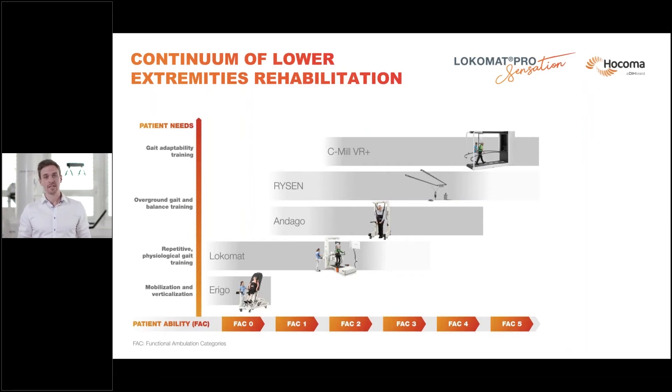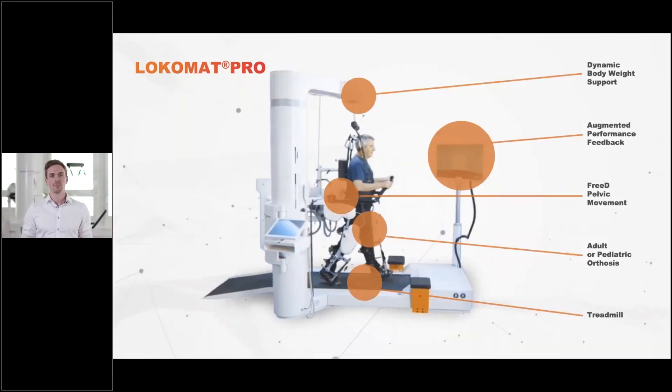If the patient is ready, we can start overground training and task-specific movement training with the Andago. Afterwards, if we want to carry on with virtual or augmented reality training, we have the Ryzen and the C-Mill. Nearly all devices come along with assessments. Of course, which device is correct always depends on the therapy goal which the therapist sets. Let's recap shortly what the Locomat is globally known for.